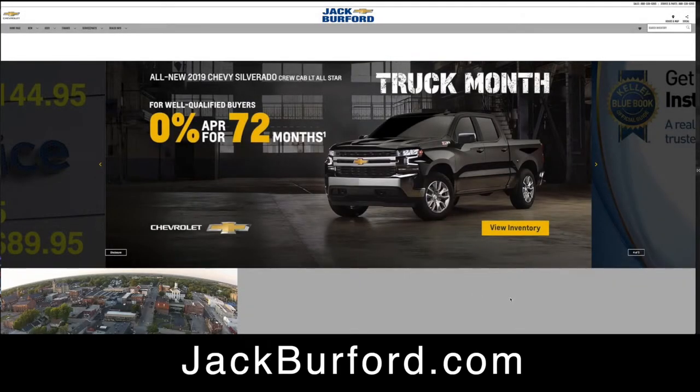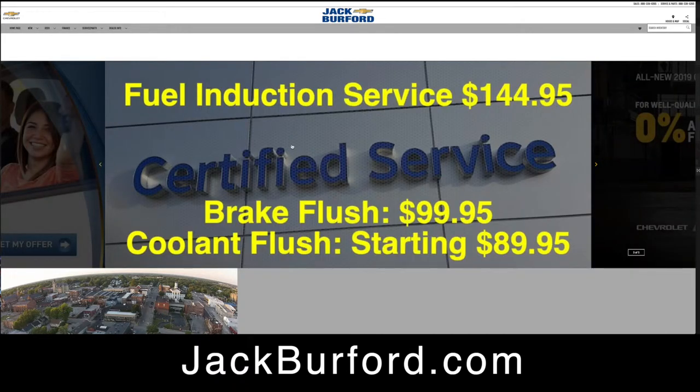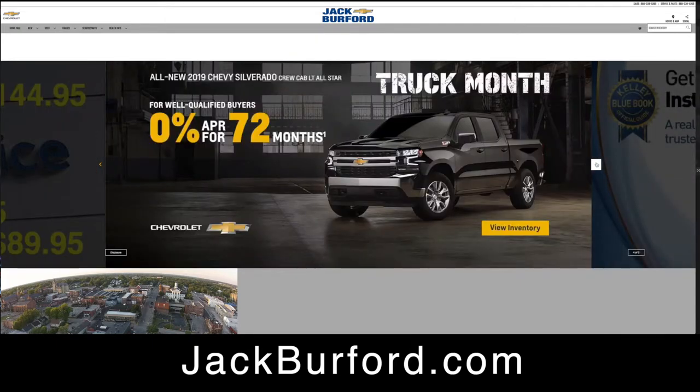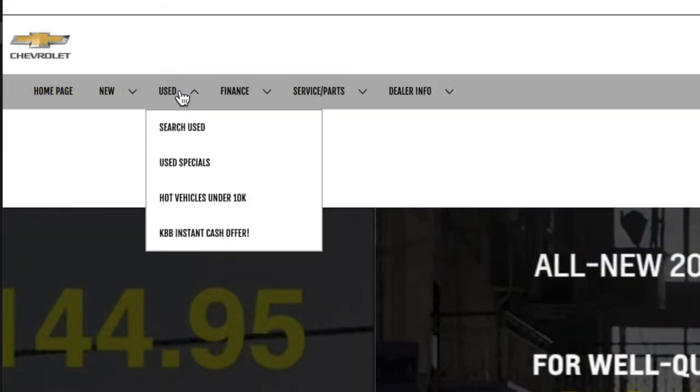Hey everybody, we just wanted to remind you about our used car specials at jackburford.com. Just go to our website — as you can see it's truck month for March — and you can see our service specials too. It's very easy to navigate at jackburford.com.